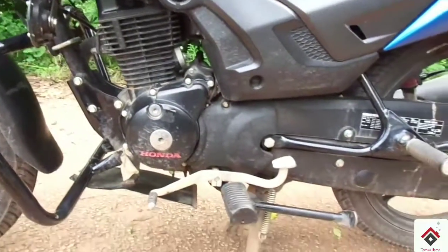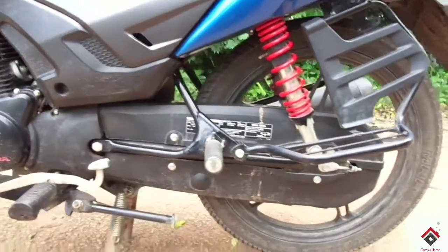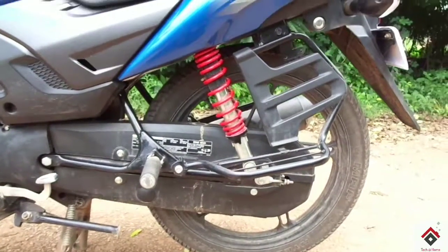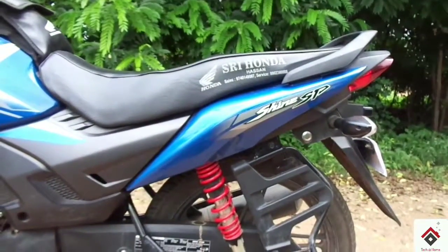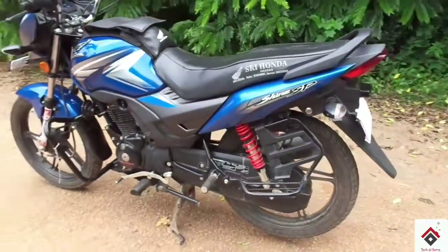The Shine SP has the same 125cc engine as that of the Honda Shine. The engine is a BS4 variant and it cranks out a maximum power of 10.5 bhp at 7500 rpm, along with a peak torque of 10.3 Newton meters at 5500 rpm.